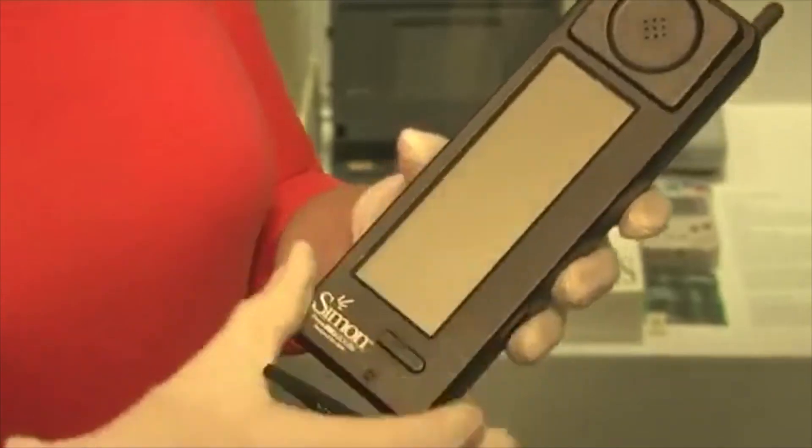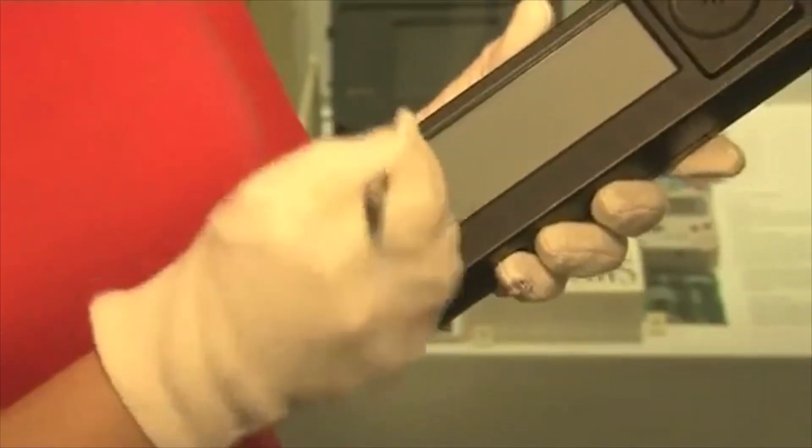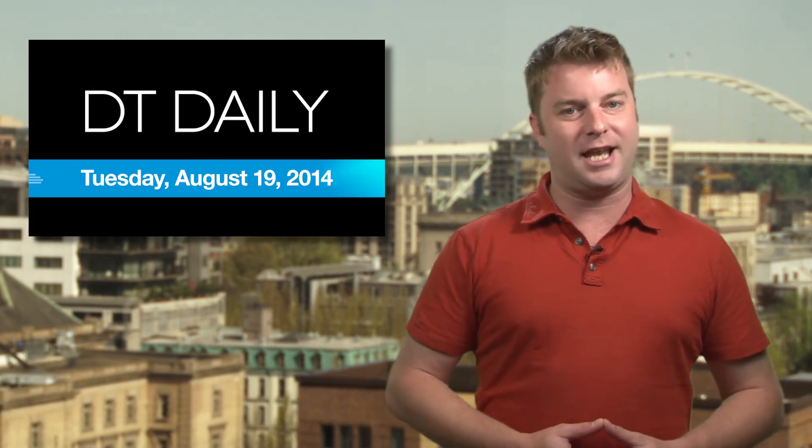The $900 phone isn't very compact, and it's as heavy as four iPhones. Battery life is even less impressive, only managing to last for about an hour before heading back to the charger. The IBM Simon will be featured as part of the museum's new Information Age exhibit, which opens at the end of October. And that's DT Daily for today — we'll see you tomorrow.